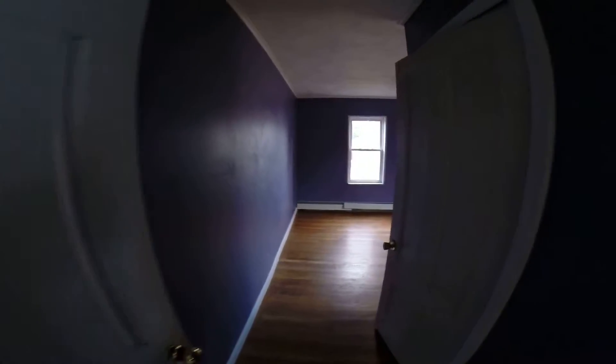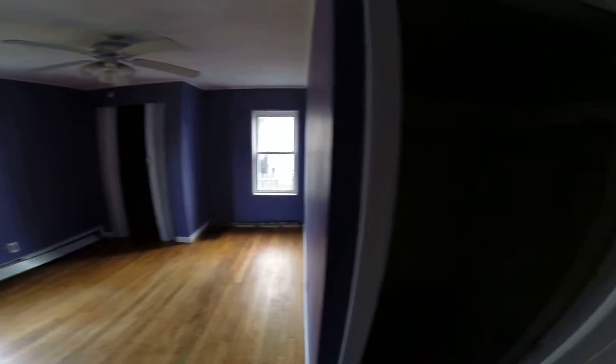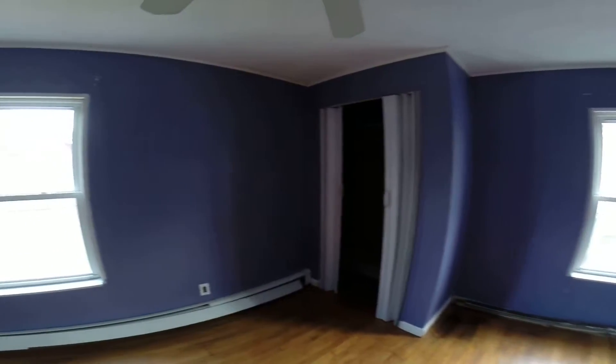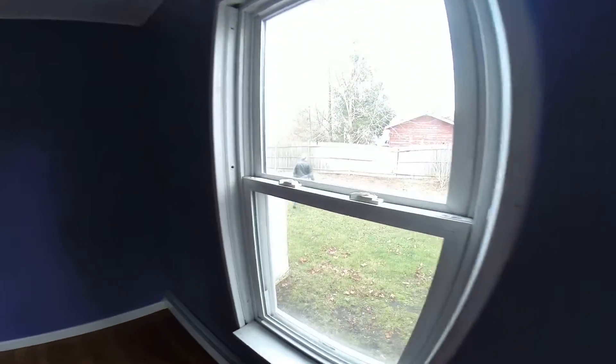Closet, hard to see. Bedroom for first floor unit. Replacement windows.